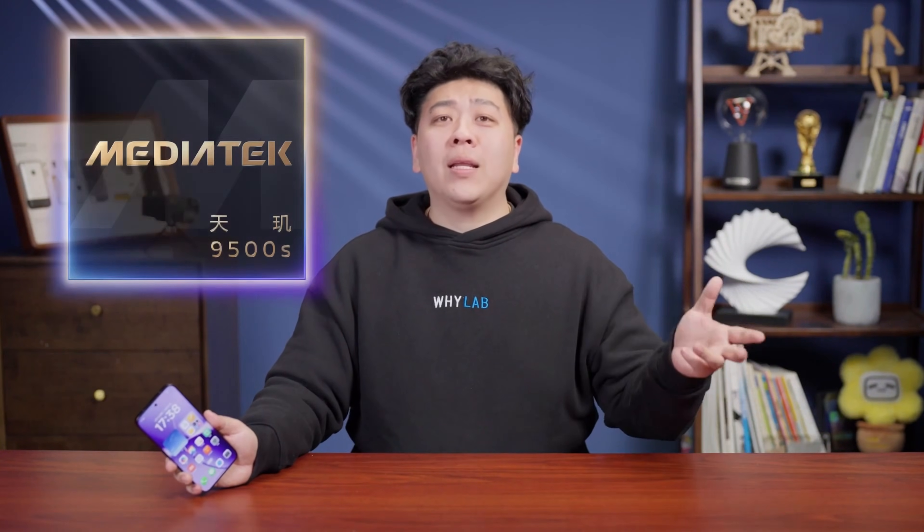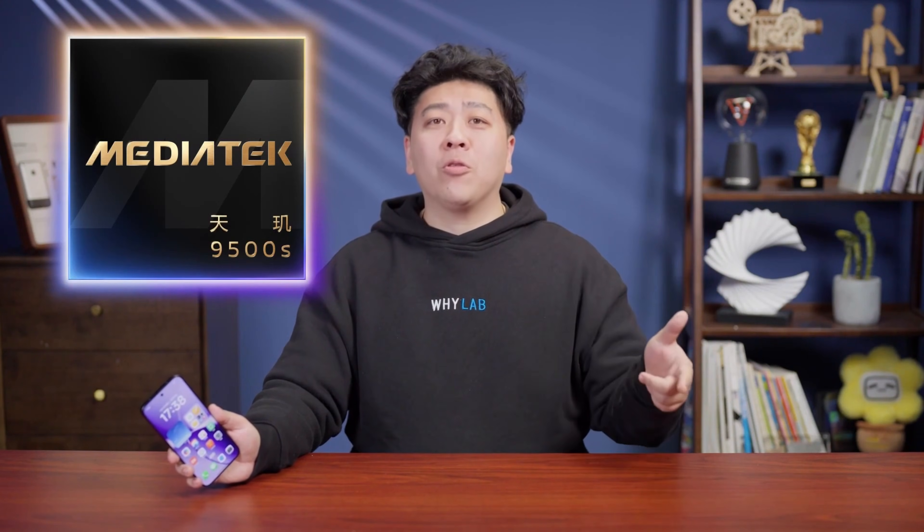Guys, we've hit the jackpot again. Mediatek's latest Dimensity 9500S platform was just released this afternoon, and guess what? I've got the very first phone with it right here in my hands. Can you believe it? Redmi Turbo 5 Max.